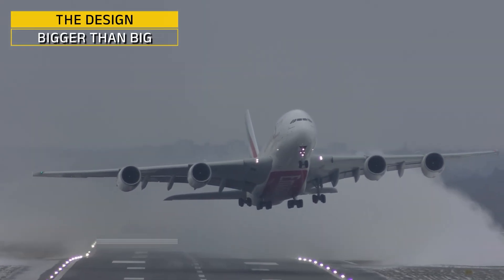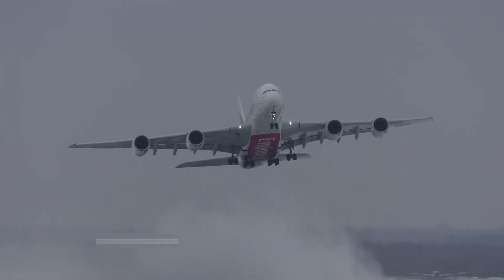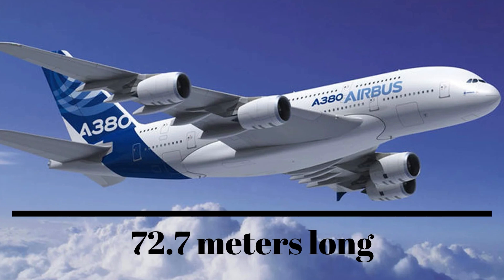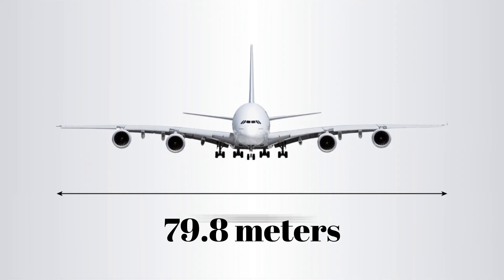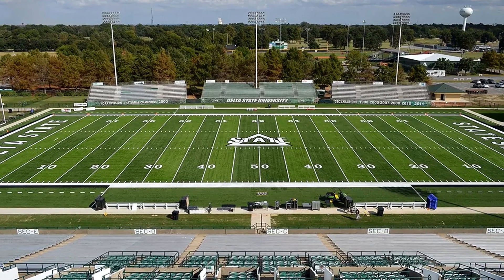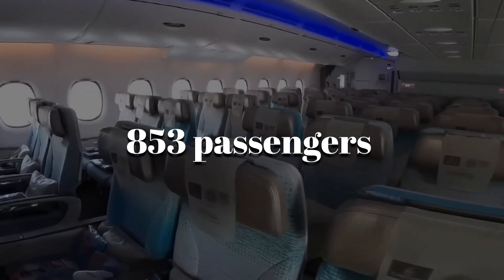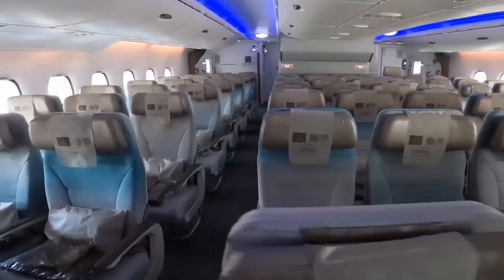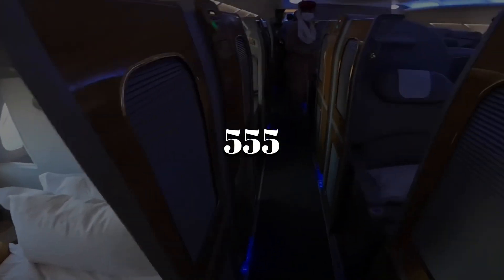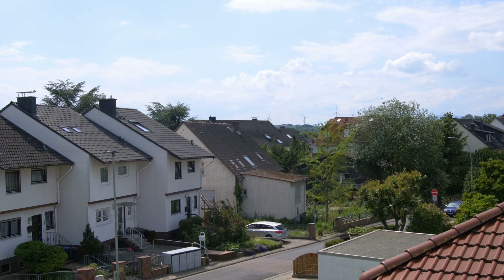The Airbus A380 didn't just break records, it shattered expectations for commercial airliners. Stretching 72.7 meters long with a wingspan of 79.8 meters, almost as wide as a football field. Inside, it can carry up to 853 passengers in an all-economy layout, or around 555 in the more common 3-class setup — more than the population of some small towns.